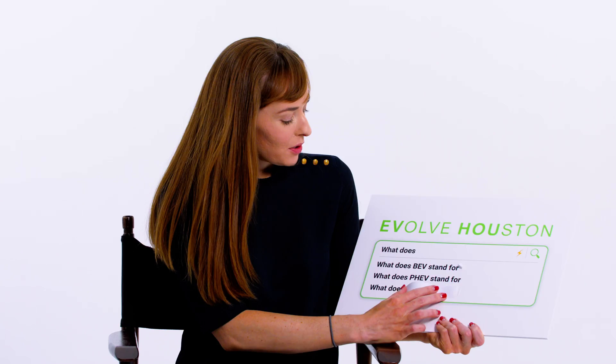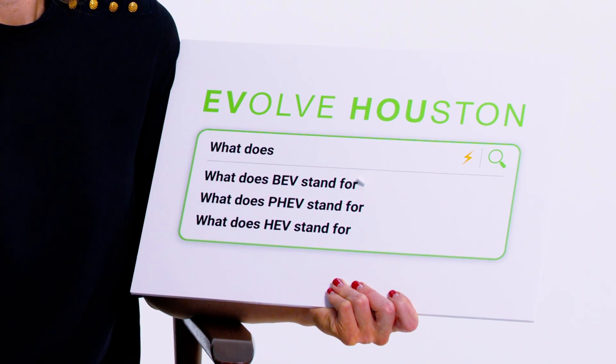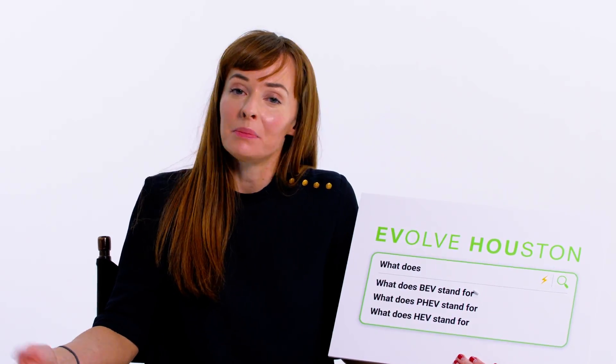Last but not least — what does HEV stand for? Hybrid electric vehicles. This is another type of EV that runs on gas and electricity. However, HEV batteries charge as you drive, unlike those of PHEVs and BEVs, which charge by driving and or plugging them in. Cool, right?